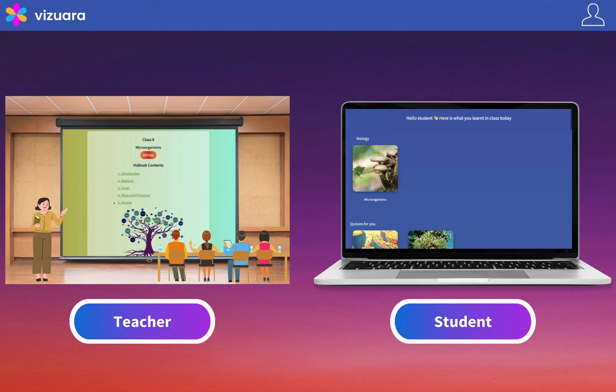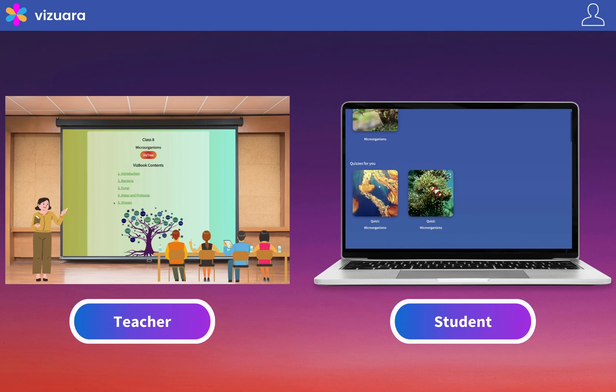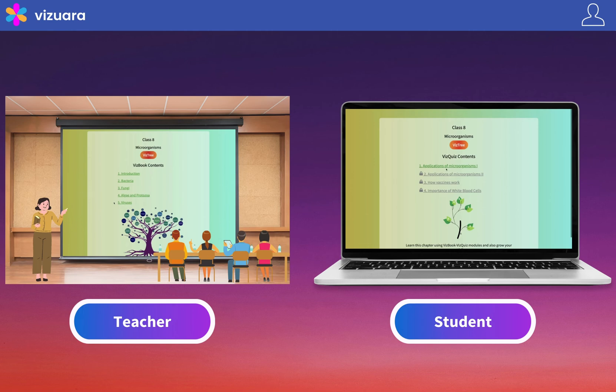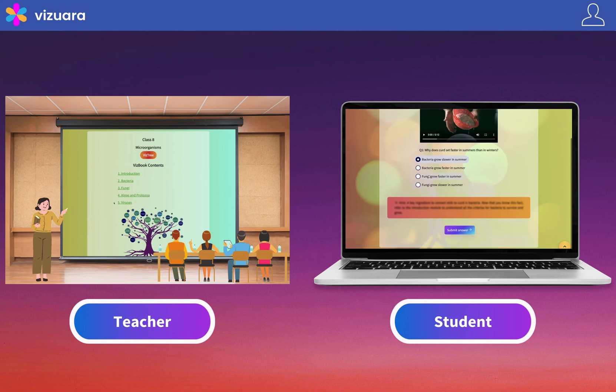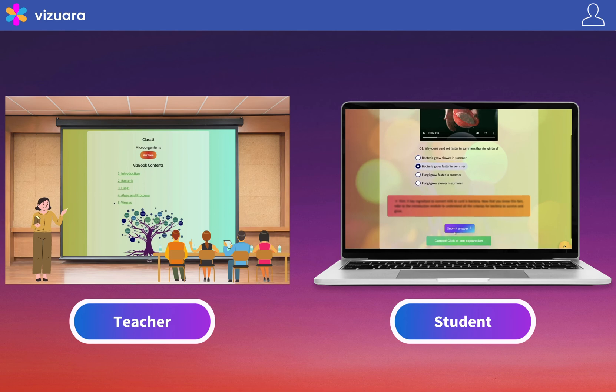On the student dashboard, they will see what they learned in class. We also provide them with personalized quizzes based on the class material covered by the teacher. These quizzes are interactive in nature. A student can attempt a question, and if they get it wrong, they can see the hint provided. They can then improve their understanding and get to the correct answer.